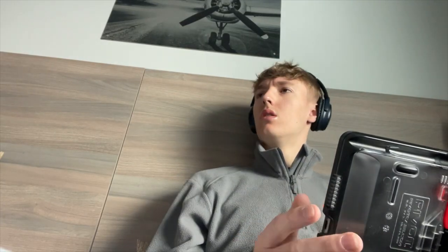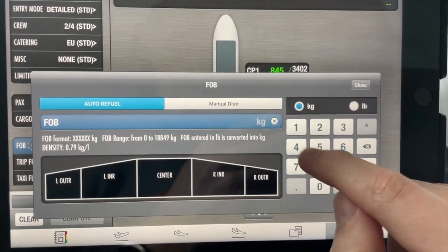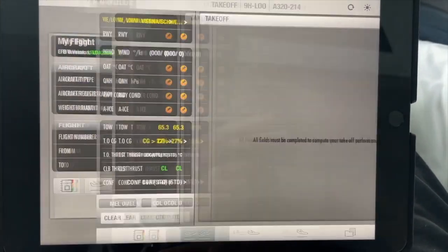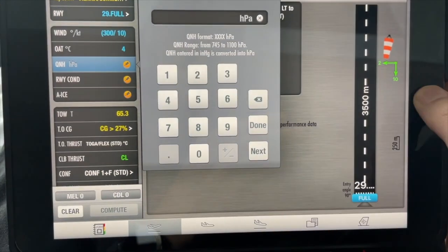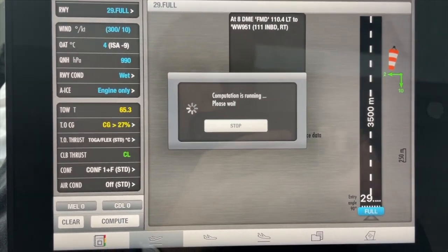Today is mainly focusing on revision — going on my crew iPad and looking over new procedures in the FCOM, all the different techniques we're going to be doing. Once I had a good understanding of everything, we moved on to the mass and balance, loading, and performance for the flight. In each flight during the beginning stages, we also had discussion items — stuff we wouldn't be physically doing in the sim, but things we had to go over just in case. Today's was bombs on board, so a bit of an interesting topic.